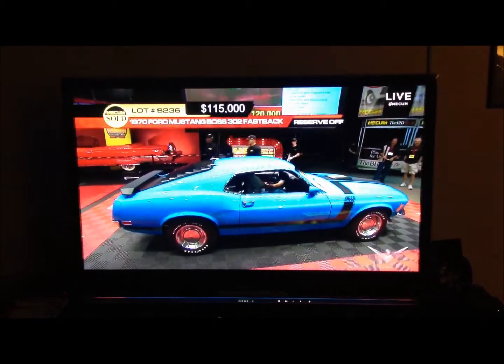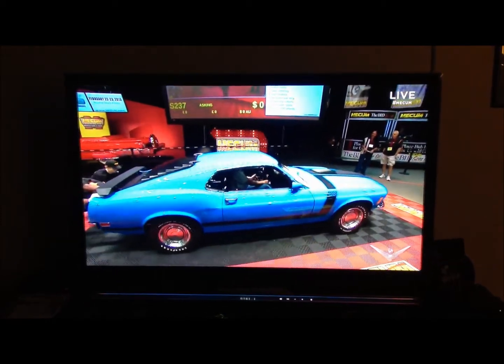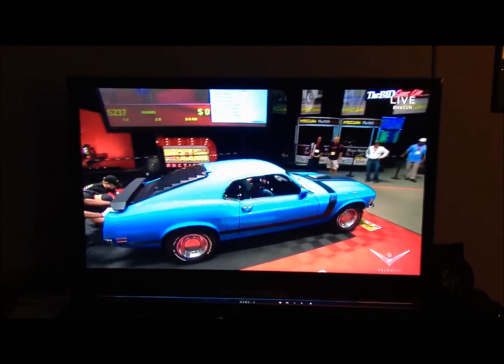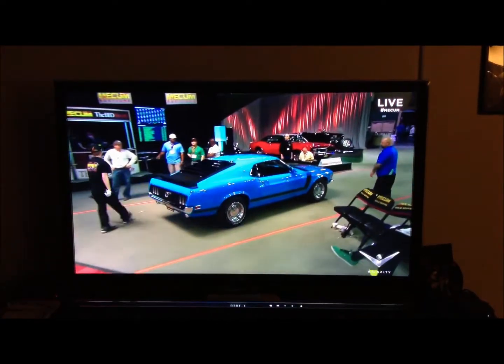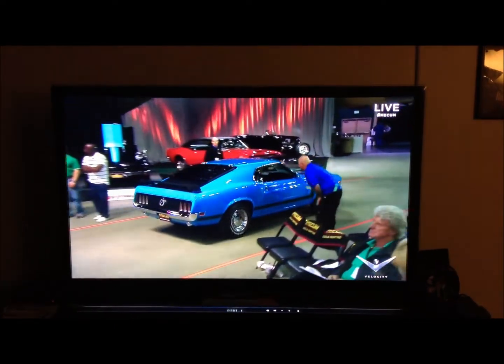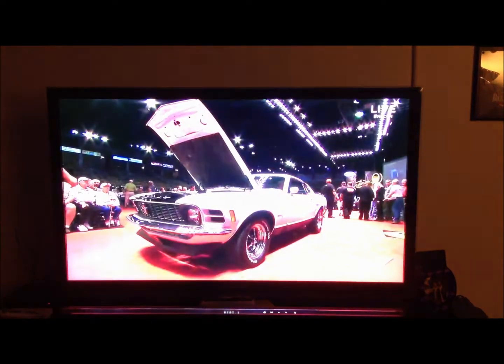429 — I don't recall ever seeing a Boss 429 without the Magnum 500 wheels. But that's interesting, because I don't recall seeing a 302 with those, and you say that's all you saw when you were a kid. Yeah, that's all I remember. $115,000 for the 302.